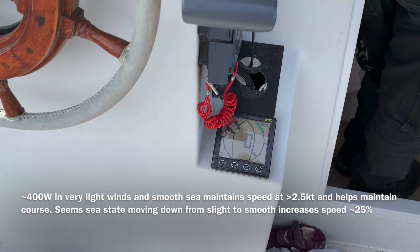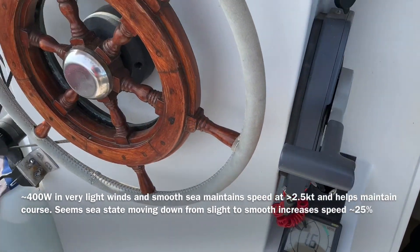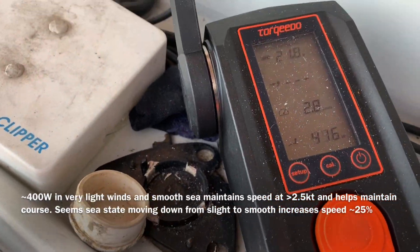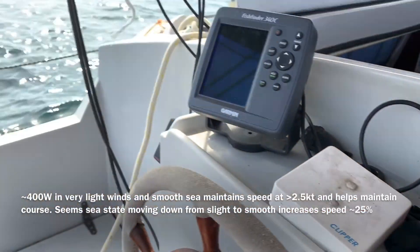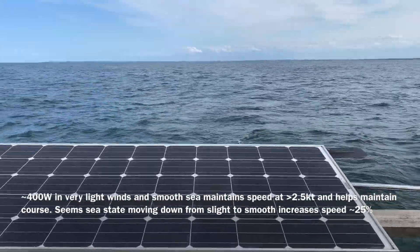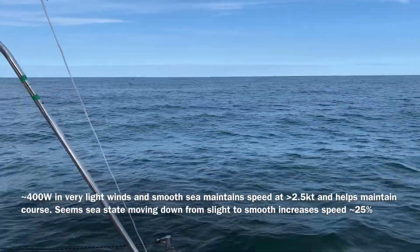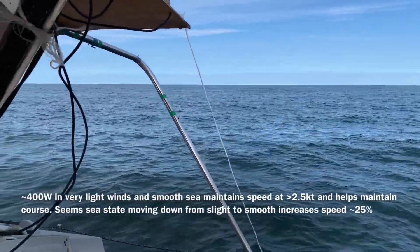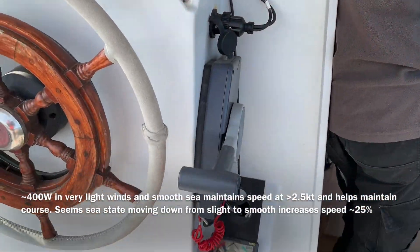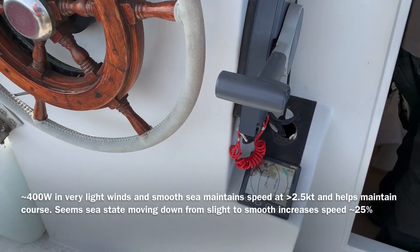The wind's dropped down very low now — Thomas even says there's no wind at all. We've got 400 watts going in and we're still doing 2.8 knots because the sea is a lot flatter now and the wind's from behind us when it does blow, so we're still moving along at a reasonable pace. It's about four o'clock. In the next couple of hours the wind should pick up and come from behind us, and then I expect we'll go a bit faster and we'll turn the Torqeedo off.